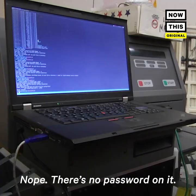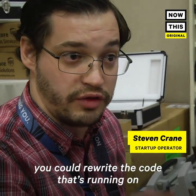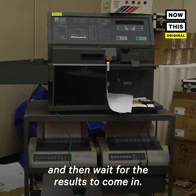There's no security subsystem on this one — nope, there's no password on it. With this kind of access, you could rewrite the code that's running on there and get it to count votes in whatever way you wanted. You would do this in advance of election night and then wait for the results to come in.